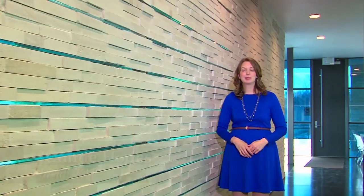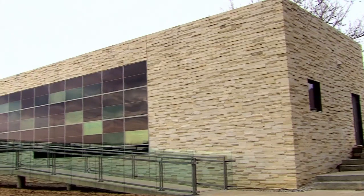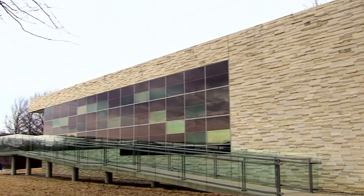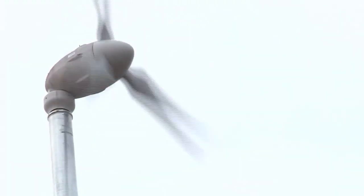Welcome to Inside KU, an in-depth look at some of the amazing things going on at the University of Kansas. Some of them you can see by simply walking around parts of campus, like here at the Center for Design Research. This building was designed and built by KU students as part of a class project. We'll talk more about this building and what goes on here a little bit later.